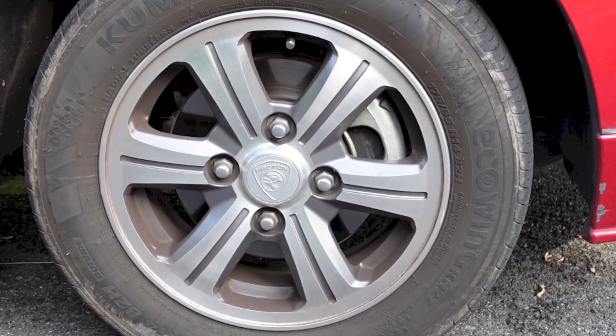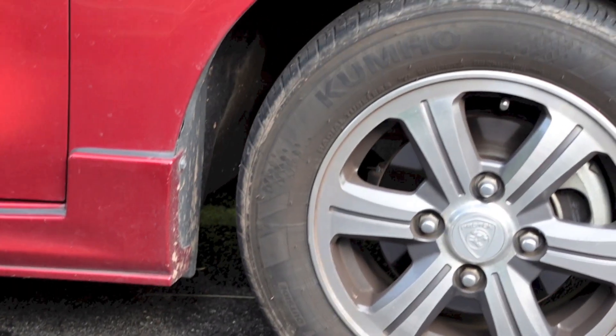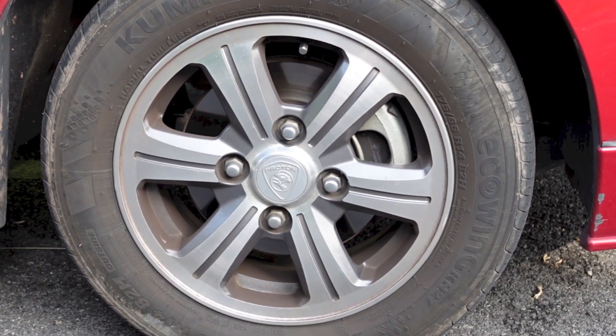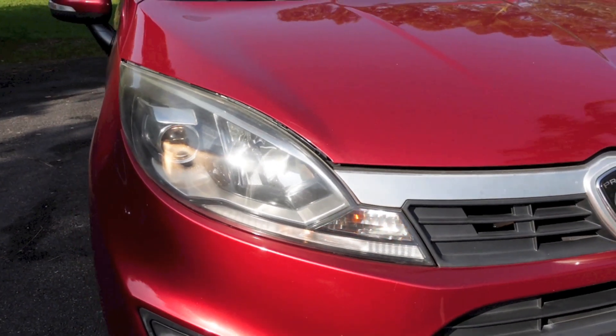The 1.3-litre Iriz comes with a set of 14-inch 6-spoke alloy rims wrapped in 185/65R14 tyres. The brakes are ventilated discs in front and drums out back. The suspension is made up of Macpherson struts and a torsion beam setup, front and rear respectively.